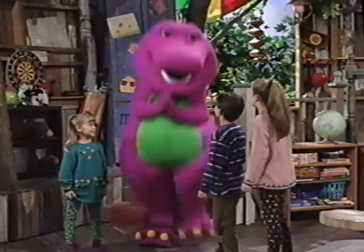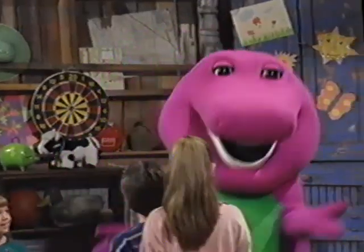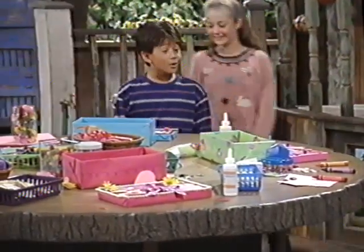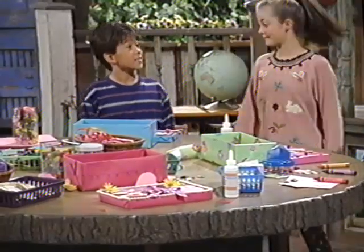I'm Valentine's Day, Barney. Oh, look at all these wonderful Valentine boxes. All I have to do is color in my name, and then I'm done.